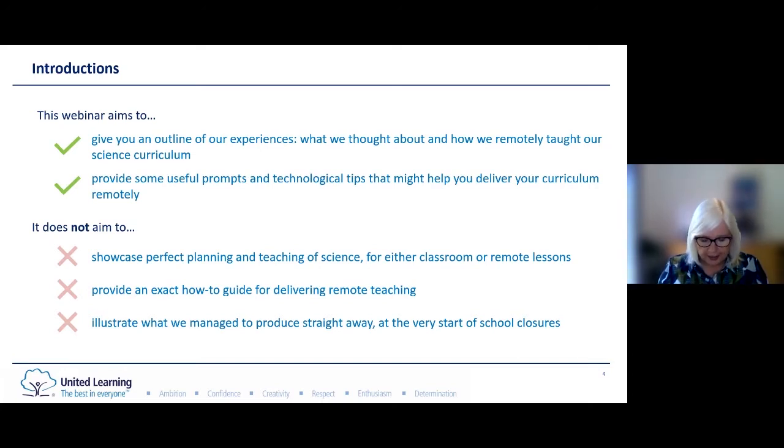Getting to where we got to now took a long time. We did work through the Easter holidays upskilling writers in terms of technology and remote teaching pedagogy, and we were coordinating volunteers from across a lot of our schools. Even with all of that behind us it still took time to get into a rhythm. We hope the webinar will give you an outline of our experiences and provide some useful prompts and tips, but please this is not to be taken as a definitive how-to guide.